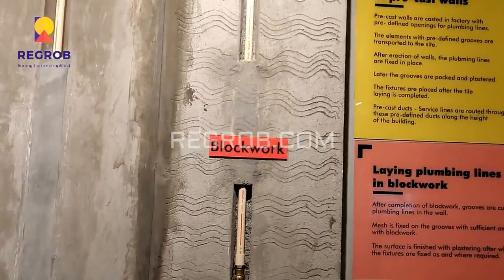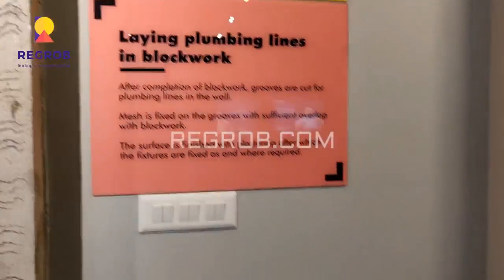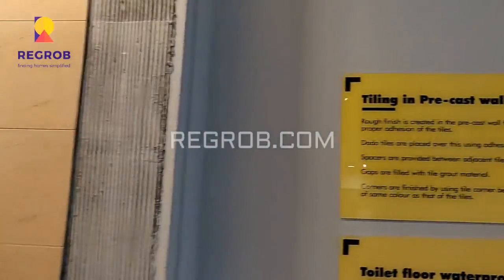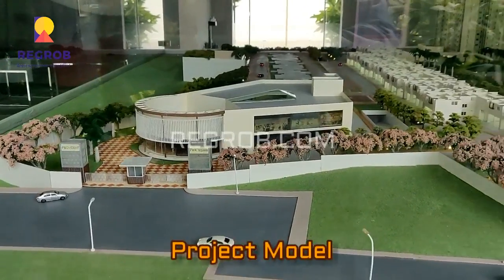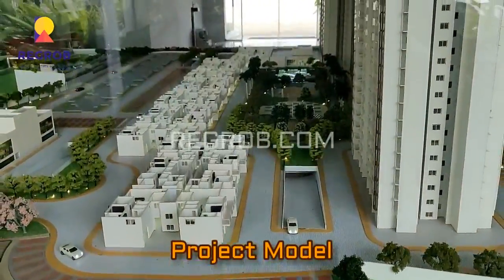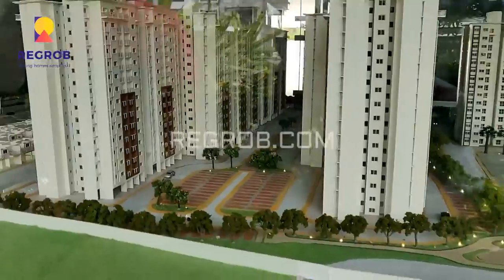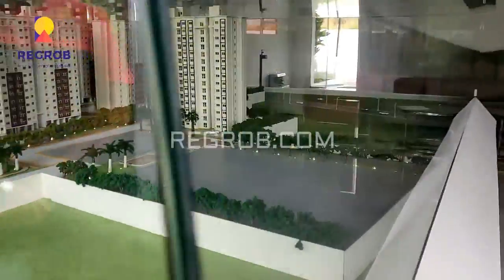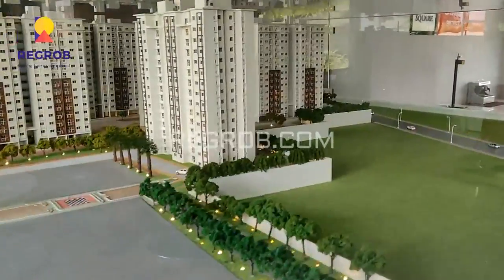All the homes are thoughtfully designed. Here you can take a view of the project model, and as you can see in this model, it is surrounded by a large green environment. It's a beautifully planned society.